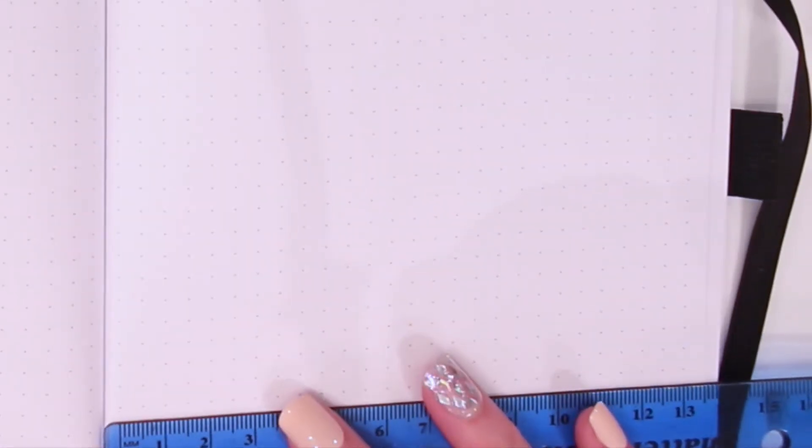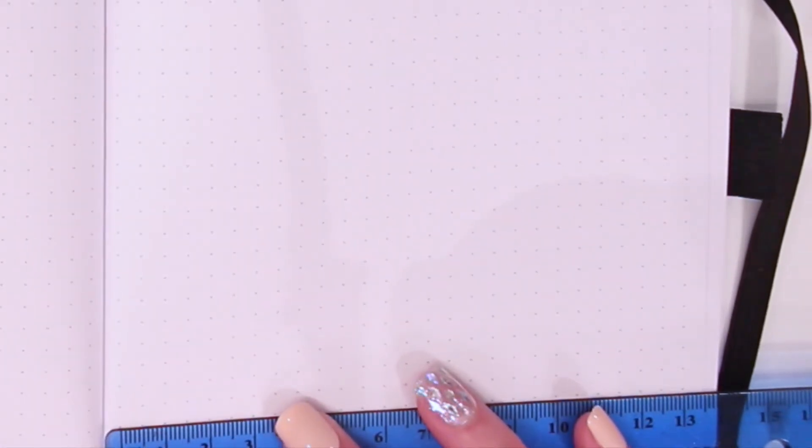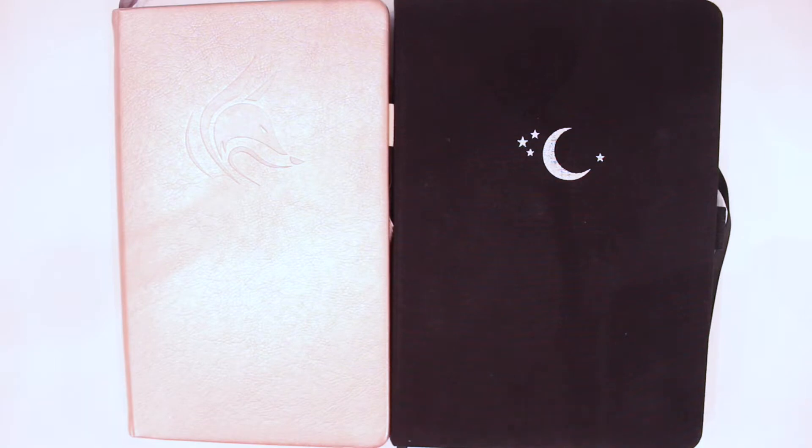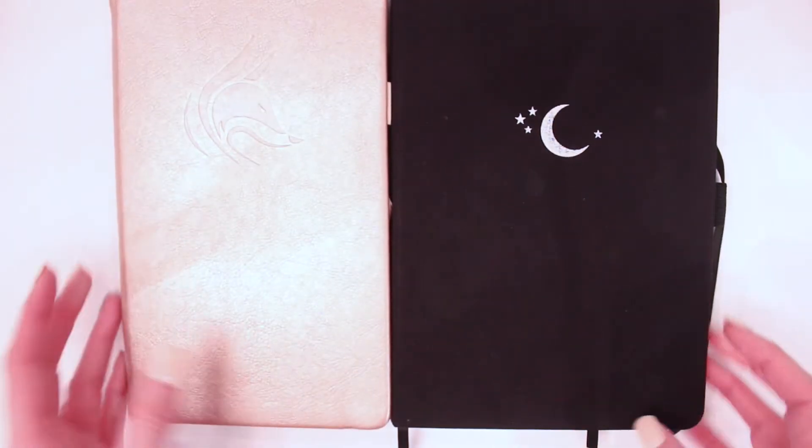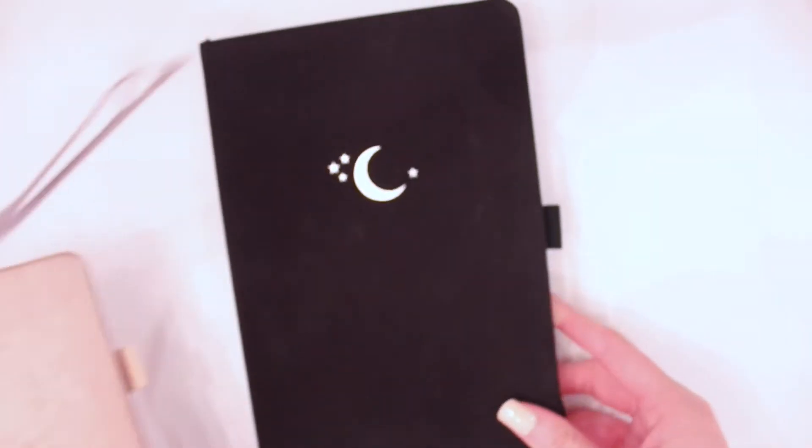My favorite thing about the Clever Fox journals is how white the pages are. They might even be more white than the Archer and Olive journals, which is crazy because they're both super stark white. I am the kind of journaler who prefers the white pages rather than the ivory pages because I think it looks more clean, and pictures and drawings just pop a lot more.